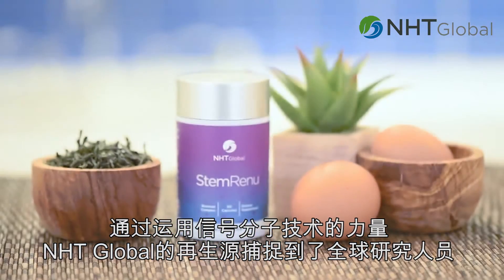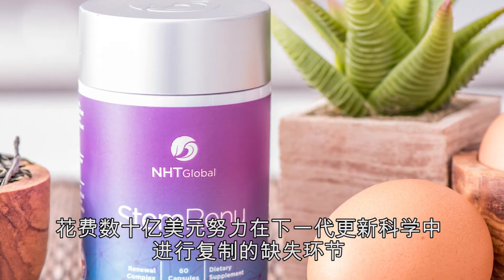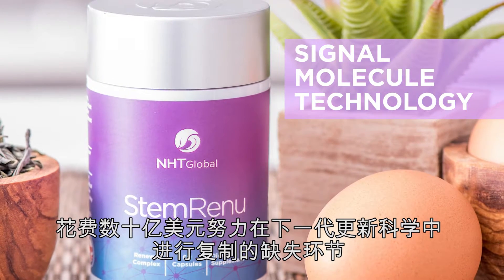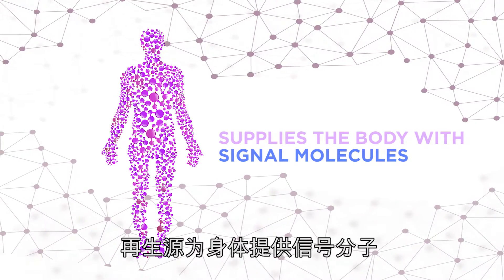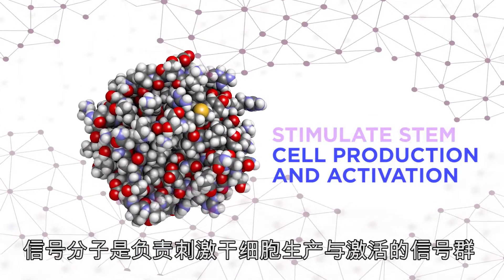NHT Global STEM Renew captures this missing link that researchers around the world are spending billions of dollars trying to duplicate in the next generation of renewal science, by harnessing the power of signal molecule technology. STEM Renew works by supplying the body with signal molecules — the group of signals responsible for stimulating stem cell production and activation.